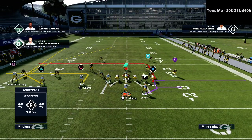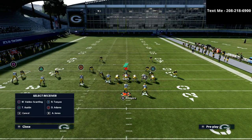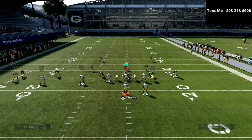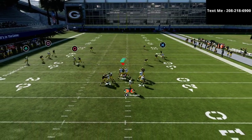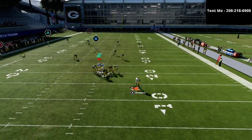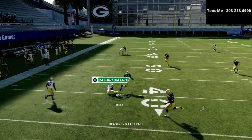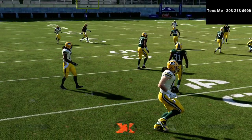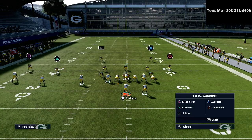The setup of this play is actually relatively simple. All we're going to do is smart route the square receiver, block our running back, and then we can do whatever we want on the left side — we just have to make sure those routes go to the left. What you're going to notice is that the square receiver is going to be open a lot of the time, specifically against a cover two style of coverage.